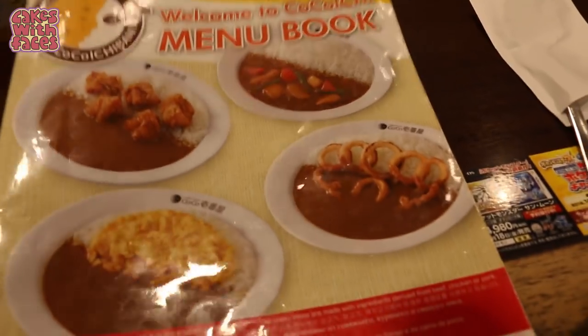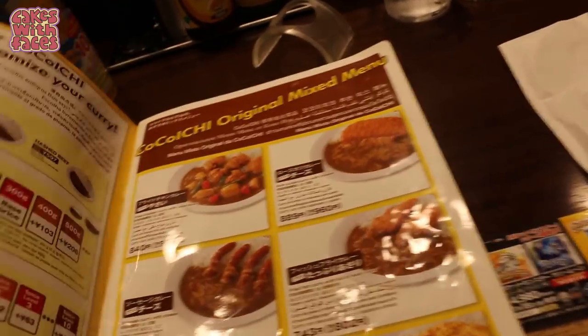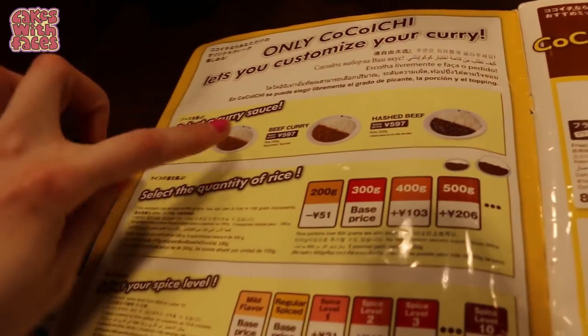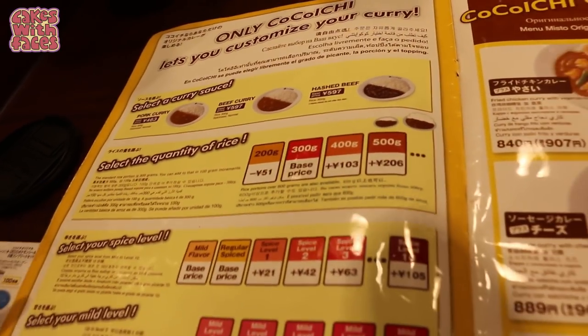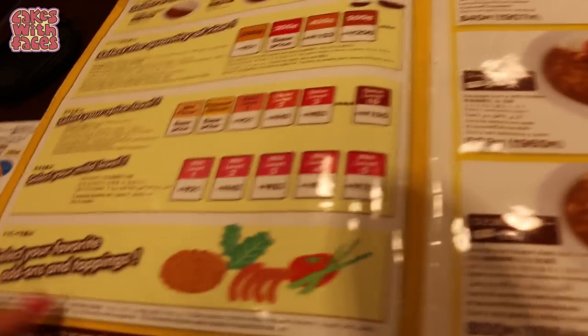Here we are at Coco Curry. They've got an English menu and this menu book is pretty long. It's got some other languages at the back as well. It's got all the options for choosing your curry — you choose the sauce, the quantity of rice, your spice level, and then your toppings.